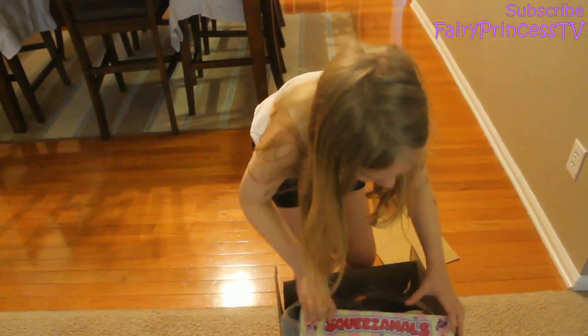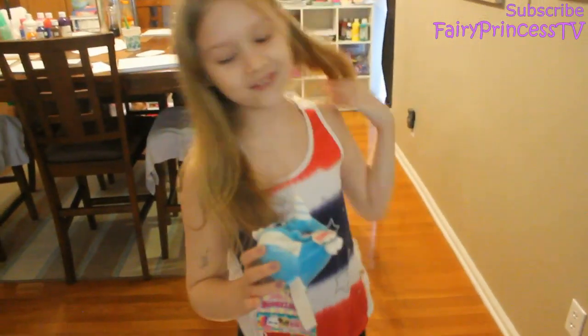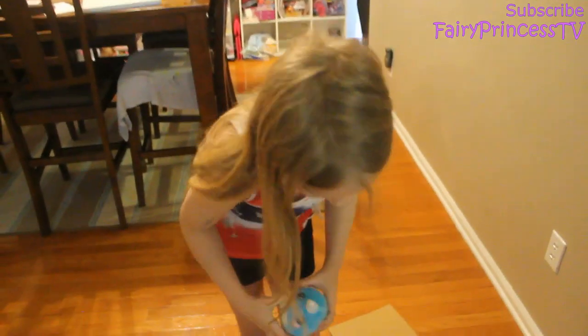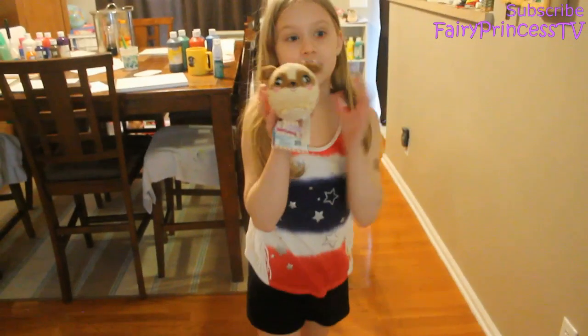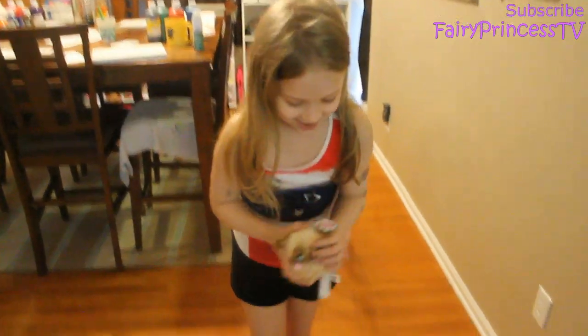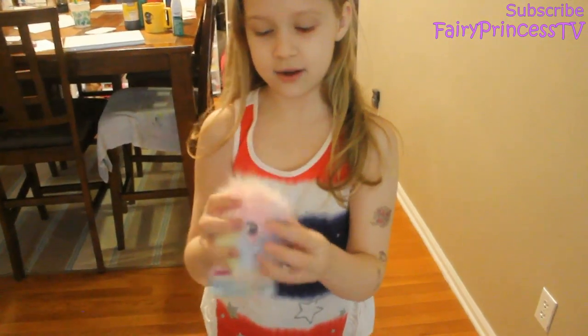I'm gonna pull one out and show you guys — oh my gosh, no way! It's the blue Nelly — wait, I don't even know her name. Oh my gosh, is this the puppy? It's a puppy! I'm freaking out right now — oh, these are pretty colors!